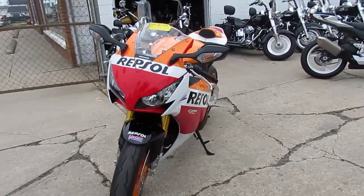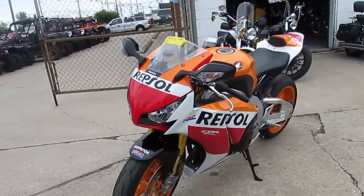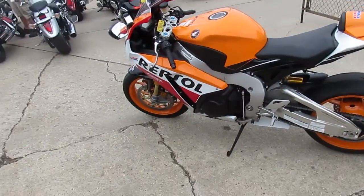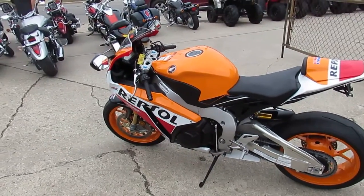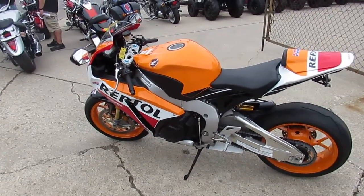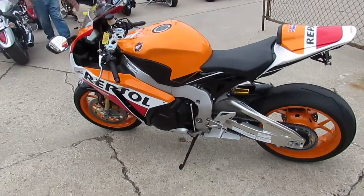2,859 miles — not even broken in. We got this thing priced $5,000 below new book. It's been serviced at an authorized Honda dealership, been inspected, certified, and includes a one-year warranty. You guys can own this one-owner, low-mileage, certified, warrantied, hard-to-find Repsol 1000RR for $12,900.